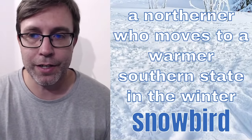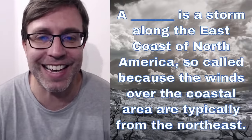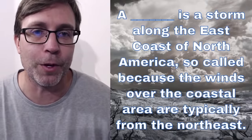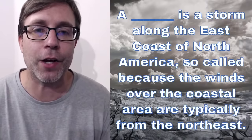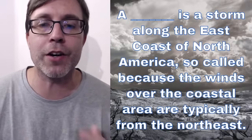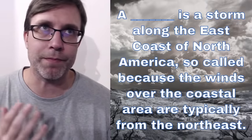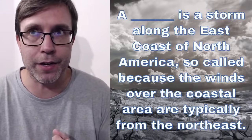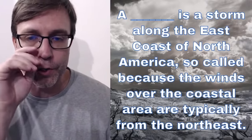So the next question. Again, this one is more specific to the United States. So if some of you live there or maybe you've traveled there, then maybe you've heard this word before. A blank is a storm along the East coast of North America, so-called because the winds over the coastal area are typically from the Northeast. This is referring to a winter storm. Usually there is snow, but there's definitely wind, and it's this big storm that people may refer to as what.